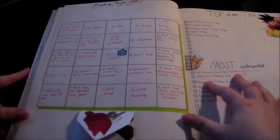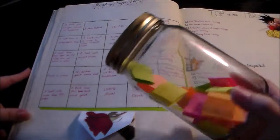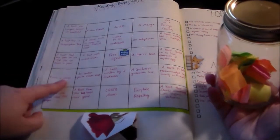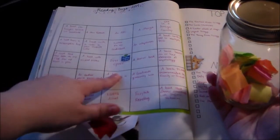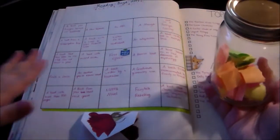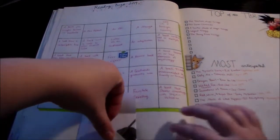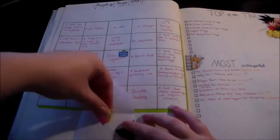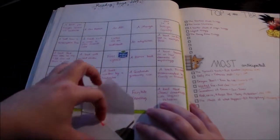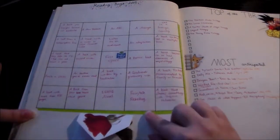Next up I have my reading bingo page. If you've seen my wrap-up you've seen my challenge jar — basically each slip of paper in the jar is one of these challenges. I'm going to choose two per month, pick a book for each challenge, and then put the ones I'm working on or have finished into this little envelope I made. That way I can keep track of them and once I finish one I'll fill in the block.